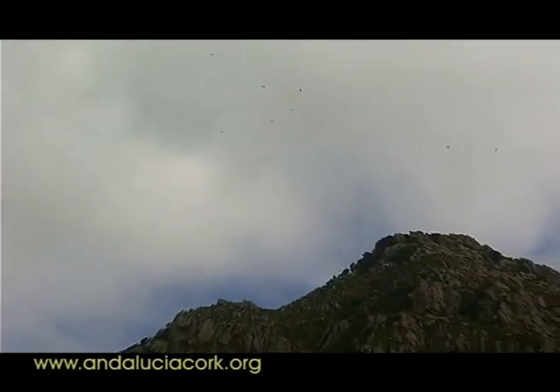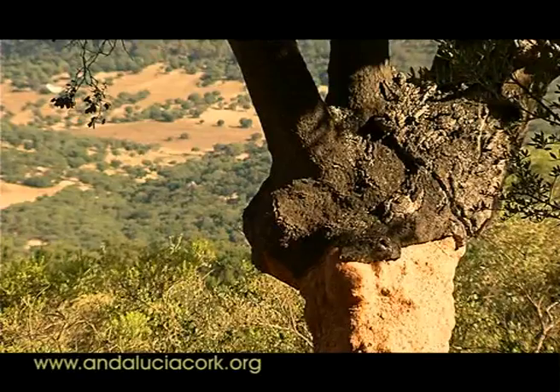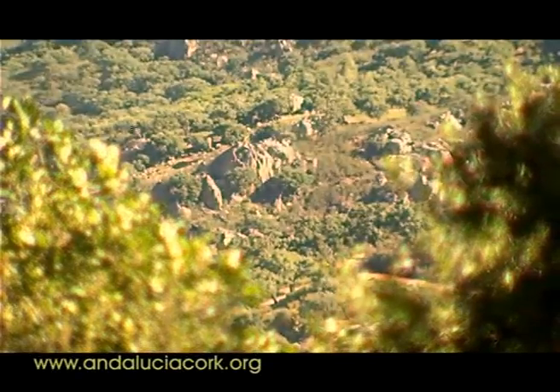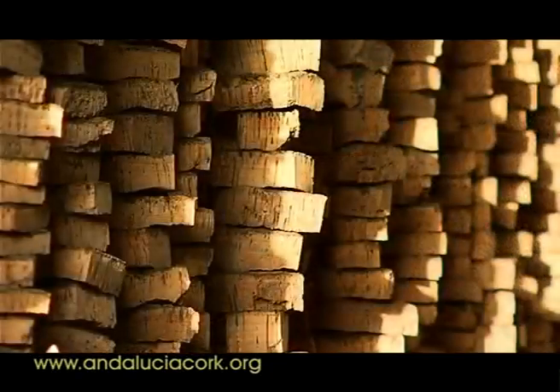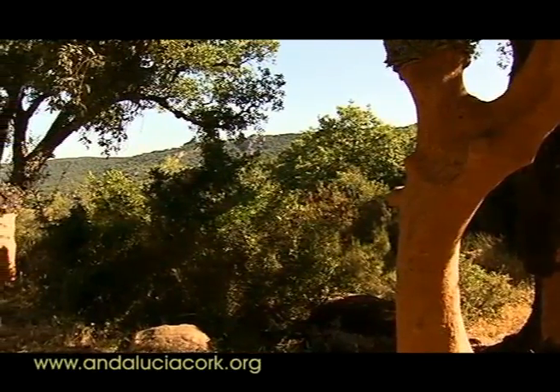El alcornoque es un árbol de porte medio, de corteza gruesa y rugosa y hoja perenne, nativo de Europa y el norte de África. De su corteza se obtiene el corcho, el producto con mayor importancia en el bosque alcornocal y, por tanto, en el parque natural.